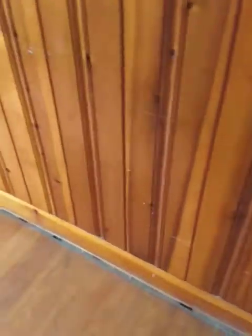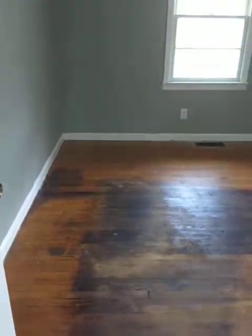Here's one bedroom. It looks like it's missing some baseboards, but in this room the hardwoods are in much better condition — could just need cleaning. In the other bedrooms the hardwoods are stained.